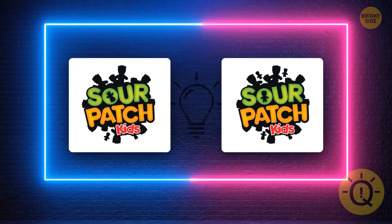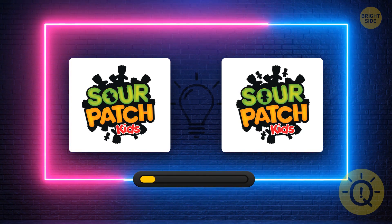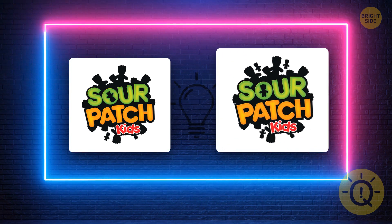Did you know that Sour Patch Kids were only invented in the early 1970s? Anyway, you love them, but do you know the logo well? It's this one.